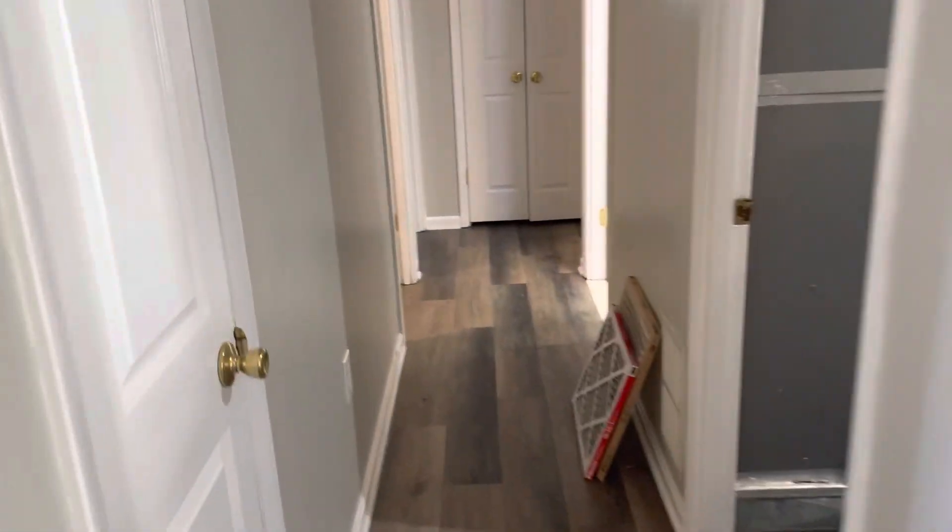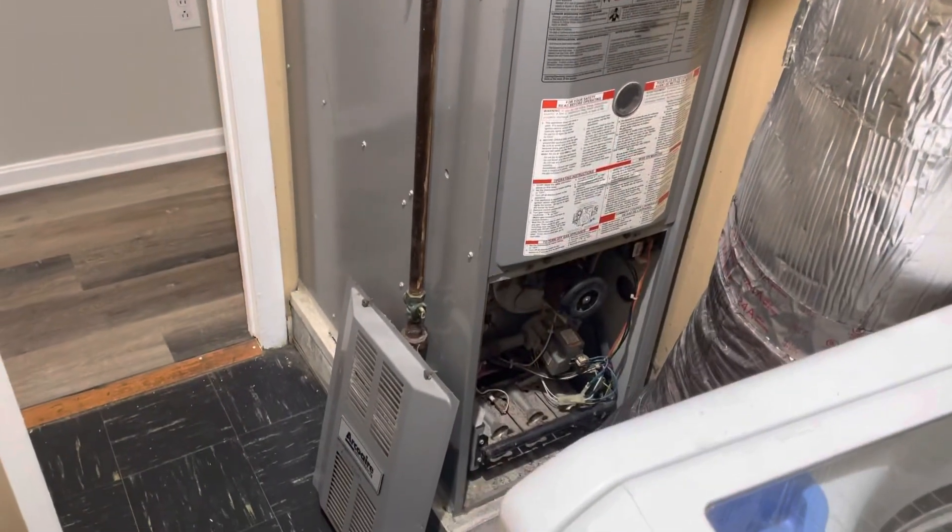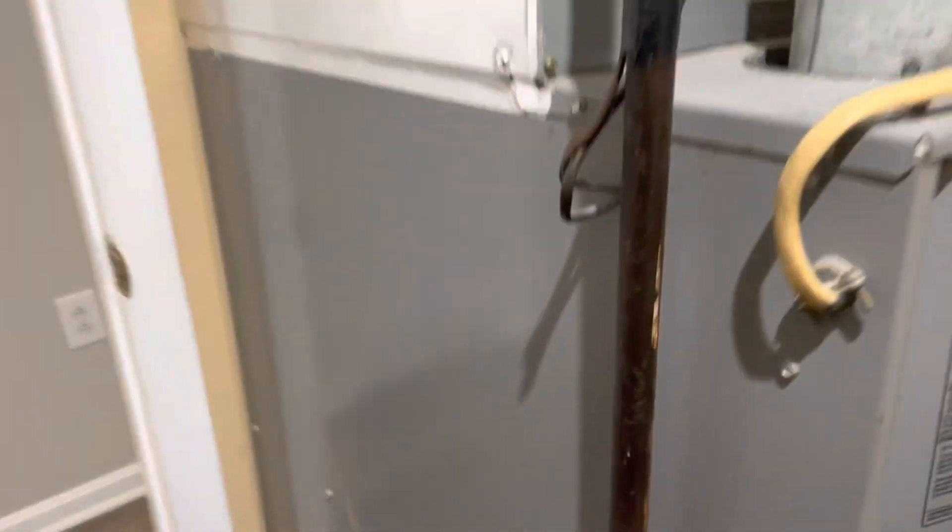There's a master bedroom back there. This is the typical rancher with three bedrooms and a bathroom, and then you have the extra master suite back there. Here it looks like it's a gas furnace — this part looks newer, this looks old. The hot water heater looks older too. Gas furnaces typically last a long time. There's vinyl flooring and then carpet flooring in here.